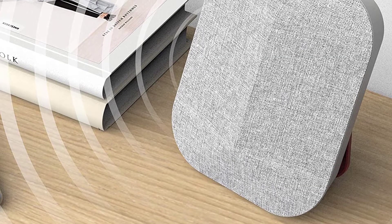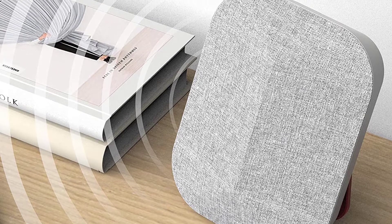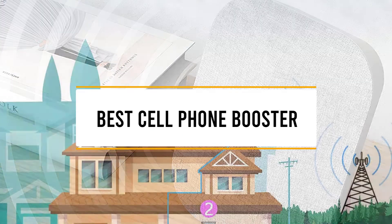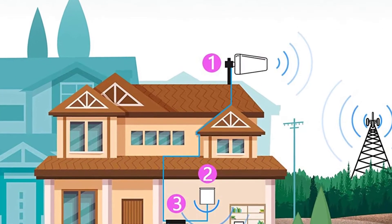Hello guys, welcome back to 4x4 Maniacal. Today I'm going to talk in this video about the top 5 best cell phone boosters that you should buy. Let's get started.